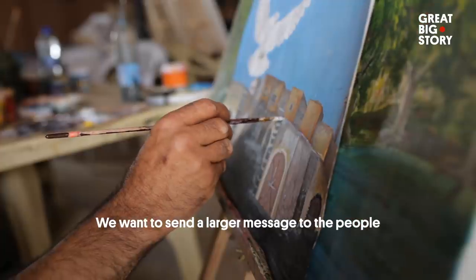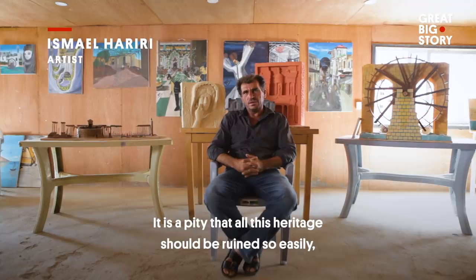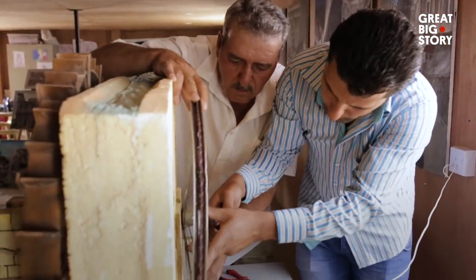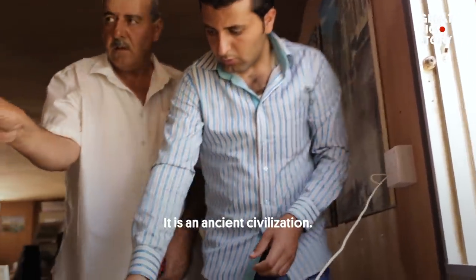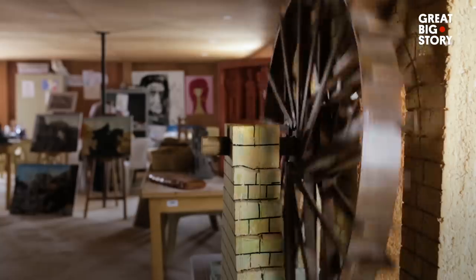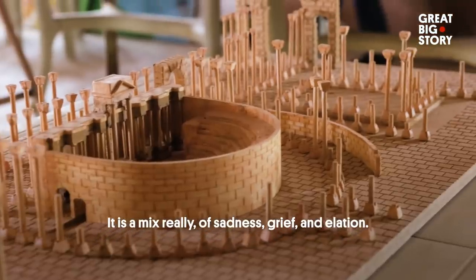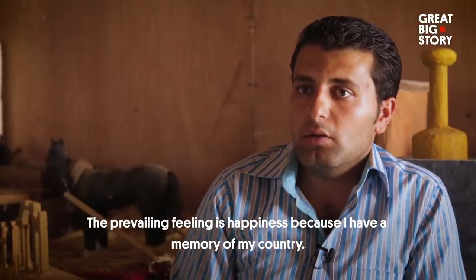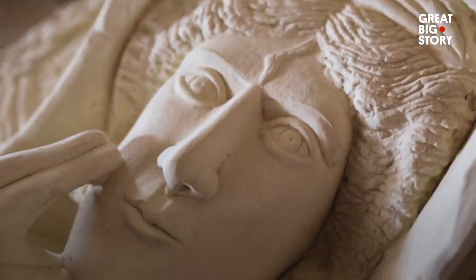The most important thing is that they have to stop the Syrian war, because it's impossible for these ancient wonders to be destroyed from this world. The artists say that by making this work, they are drawing attention and giving what they can to the people of Syria.